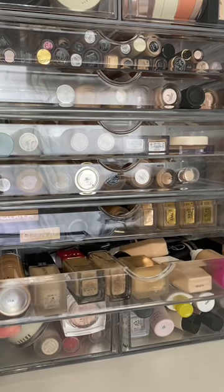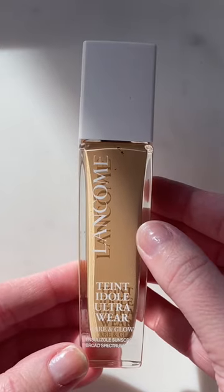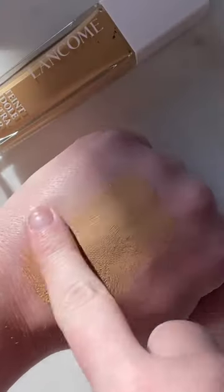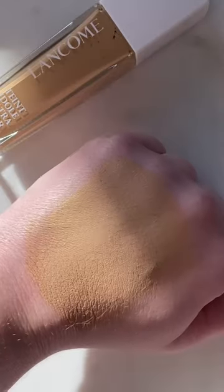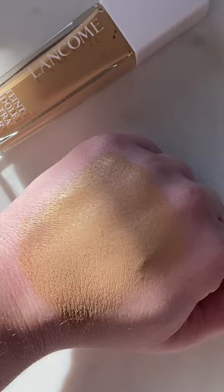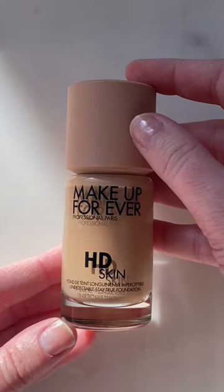I talked about the worst foundations of 2022, but here are the best of the year. The Lancôme New Care and Glow Ultra Wear is absolutely stunning — it's a medium to full coverage, it has a glow to it but it still is matte, and it wears literally all day. This one really impressed me.